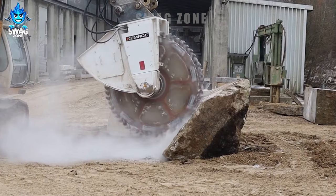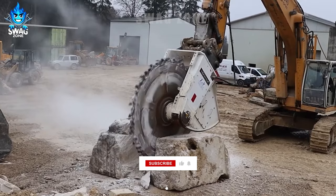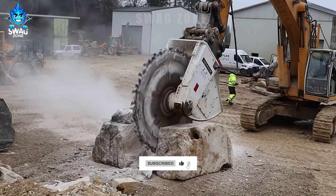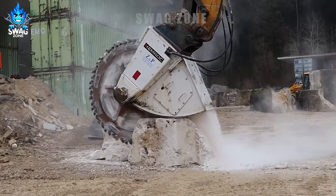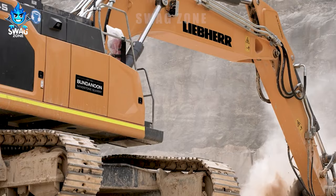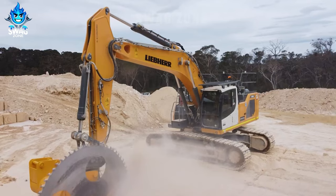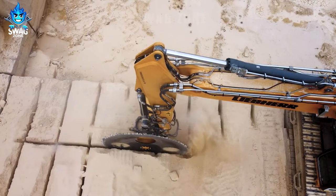Every time I see the Chemrock DMW220 in action, I can't help but be amazed by its power. One of Australia's oldest sandstone quarries chose the Leaver R945 G8 because it not only offers high performance but also the highest levels of safety and durability.